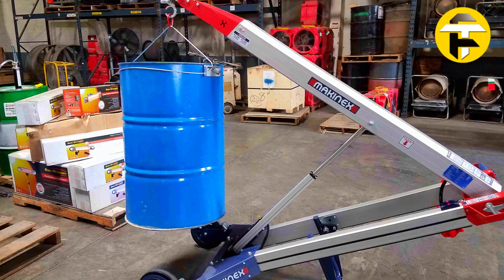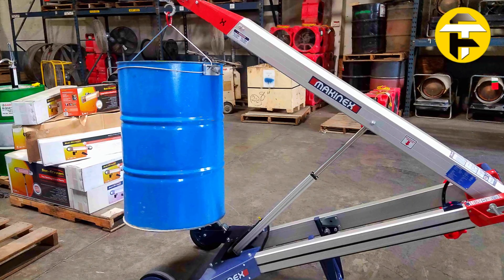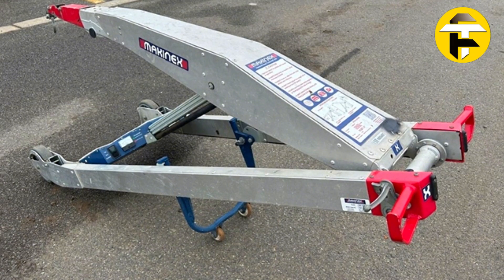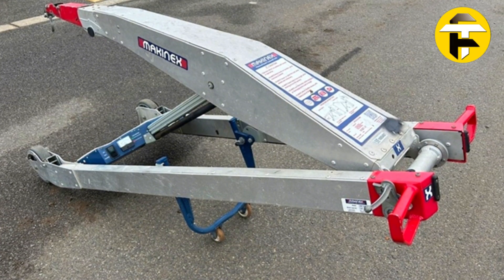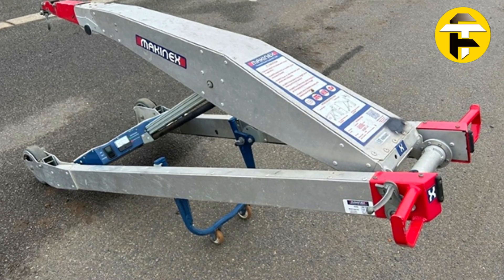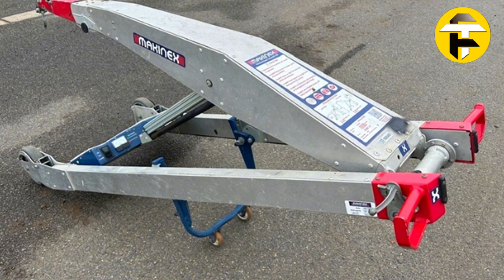Optional accessories including forks, slings, strap frames, and glass suckers make it adaptable for pallets, machinery, or awkward loads. By reducing manual strain, eliminating forklift dependency, and speeding up on-site operations, the Mcanex powered hand truck is a true game-changer for material handling.